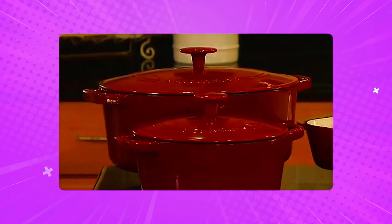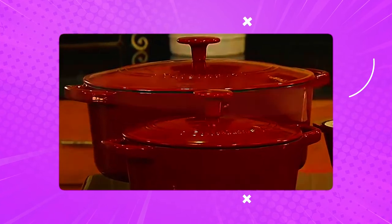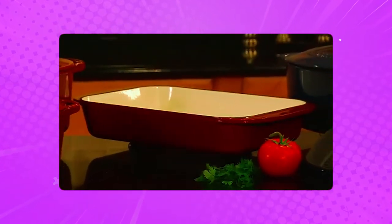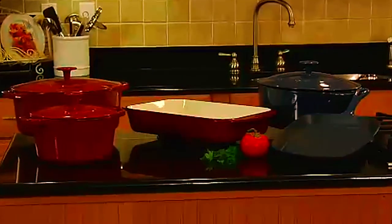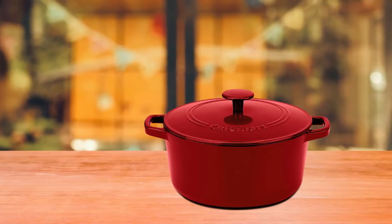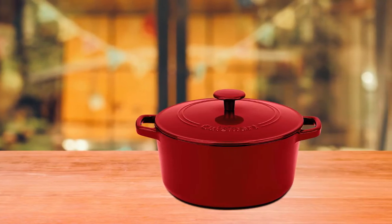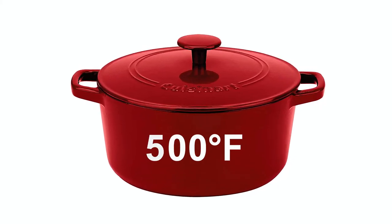This cookware is also compatible with endless cooktops and can be used for various cooking techniques, including braising, simmering and searing, among a few more cooking methods. Therefore, it is another versatile Dutch oven. The 5-quart cooking capacity makes it impressive, especially for large families. It withstands up to 500 degrees Fahrenheit oven temperatures, making it oven safe.